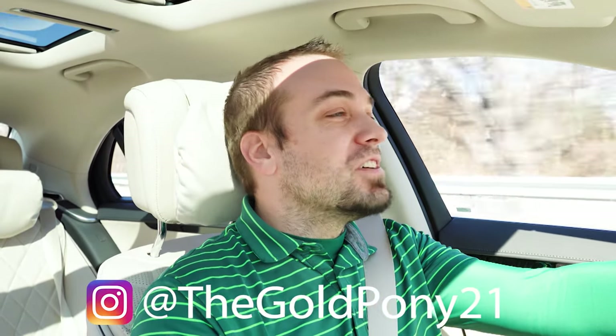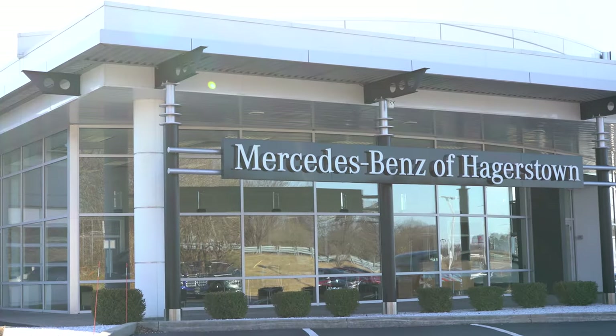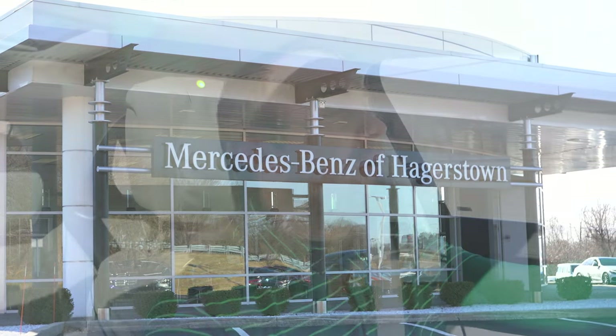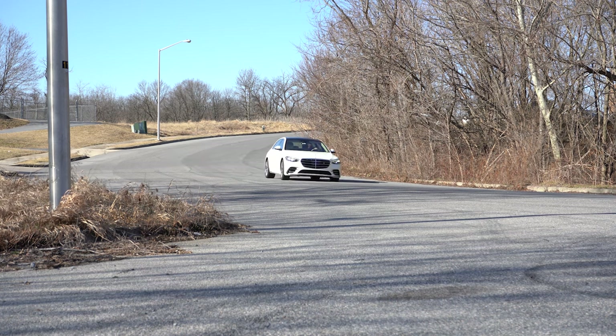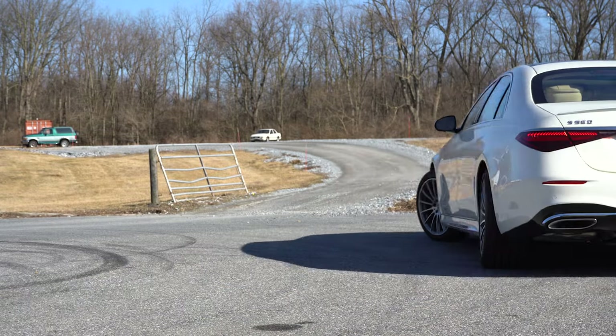Welcome back. I'm Gold Penny — I do new car, truck, and SUV reviews on YouTube. Today we are in the new 2022 Mercedes-Benz S580, courtesy of Mercedes-Benz of Hagerstown in Hagerstown, Maryland. For more information on their inventory, check out the link in the description box below. We're in this one today because it is the benchmark for its class, and there are some changes for the 2022 S-Class. I'll be testing acceleration, braking, steering feel, ride quality, sound system, exhaust clip, and more.